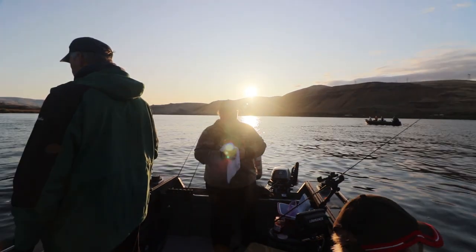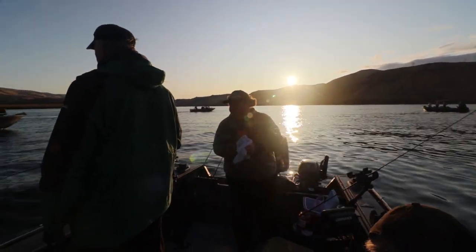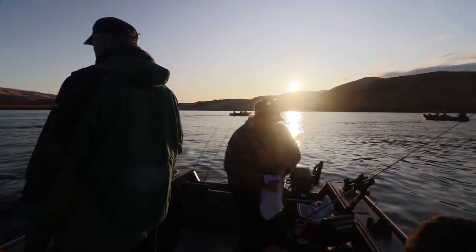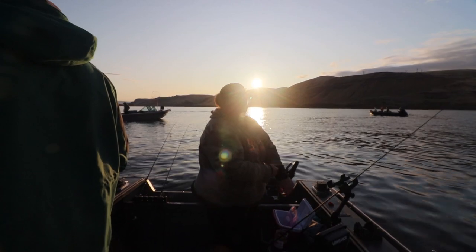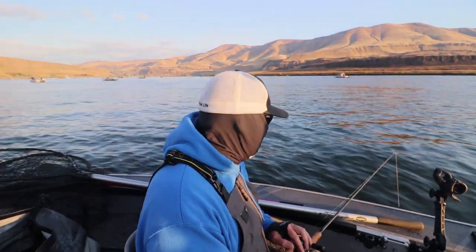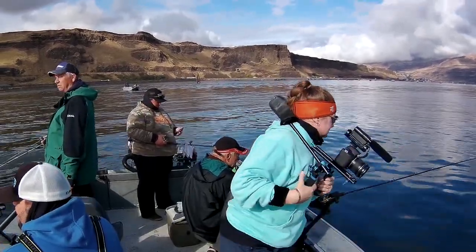If you feel anything different, set the hook. We've got lots of eggs on the boat so don't be shy about needing more eggs. I'd rather have you set on something that's not a fish than miss a fish because you didn't set. Wayne Gretzky said you miss a hundred percent of the shots you don't take — absolutely.